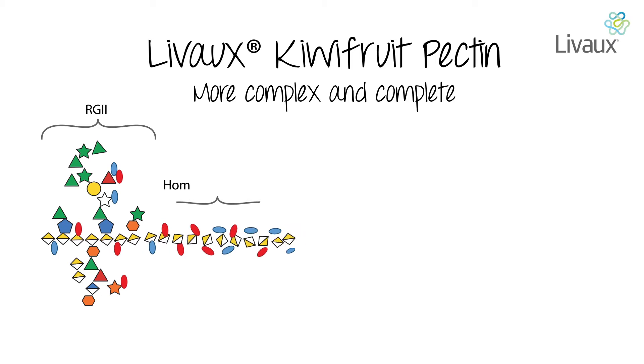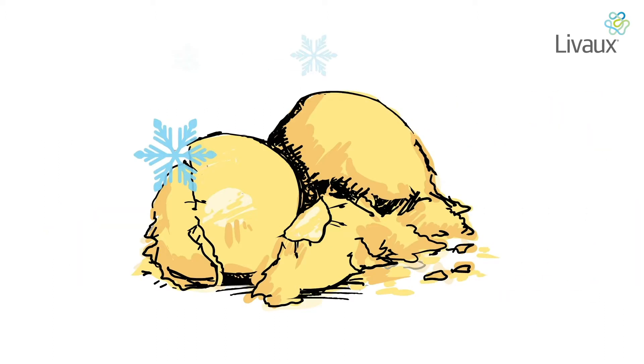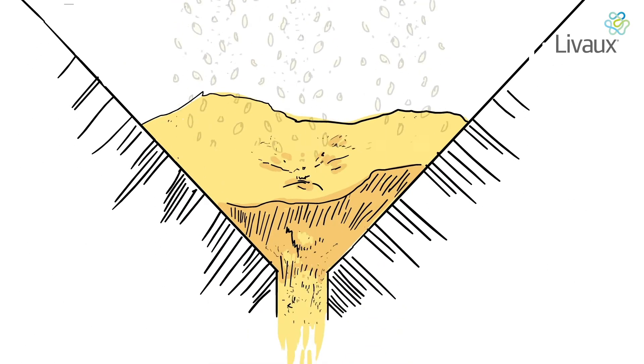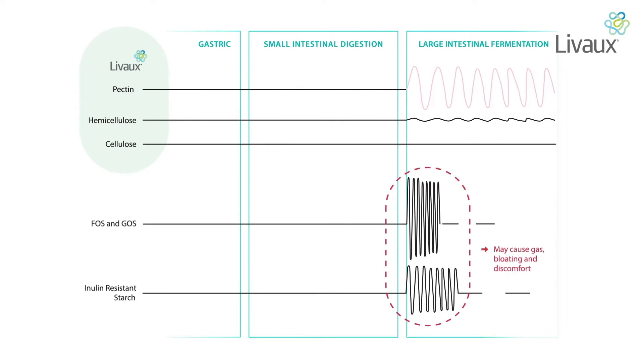Kiwi fruit pectin, found in Livox, is a prebiotic polysaccharide. It is amongst the most structurally complex polysaccharides in nature. Energenix's gentle, pharmaceutical-grade processing ensures the kiwi fruit pectin in Livox retains the complex side chains which can be lost in commercially processed pectin. More complex and complete, the kiwi fruit pectin in Livox ferments along the whole length of the colon.